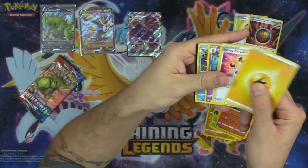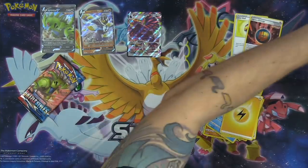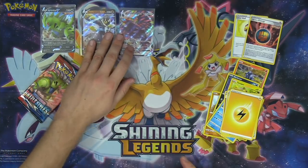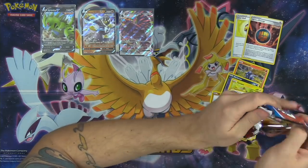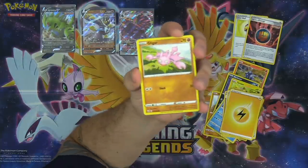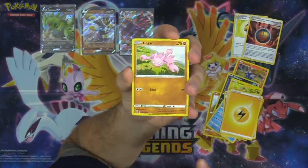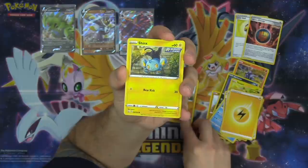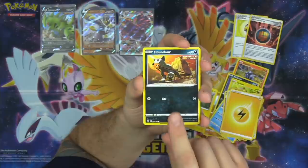We got Energy Recycler — definitely stoked to get that Corviknight VMAX. We've been pulling really good so far. Rapid Strike Urshifu V is a great card, Corviknight VMAX is a great card. Wait — chat, there's a hit in this pack too! Last pack magic, baby! I'm going to slow roll this one. I think it's a rainbow card — I think it's a rainbow rare. I saw some gold on the corner.